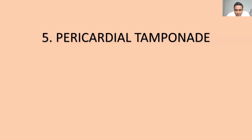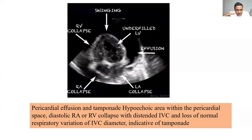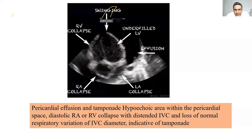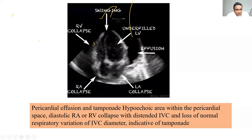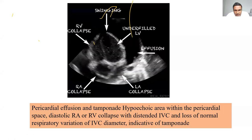Pericardial tamponade is an elusive condition easily diagnosed with ultrasound. Place the probe just below the xiphisternum, angled parallel to it and directed toward the liver or left side, to obtain a subcostal cardiac view. If there is tamponade, you will see a thin hypoechoic area of free pericardial fluid surrounding the heart. The right ventricle is the first to give up under compression and will be seen collapsing. The atria also collapse. The IVC will be distended as well. These are the signs of pericardial tamponade.